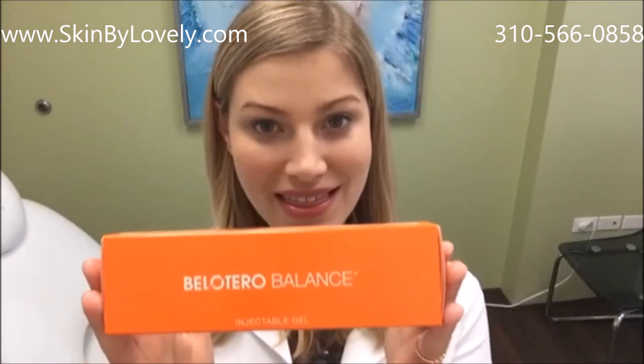Belotero is a dermal filler that is used to fill in lines and folds in the face. It comes in a box that looks like this. It is a hyaluronic acid filler just like Juvederm, Restylane, or Perlane.